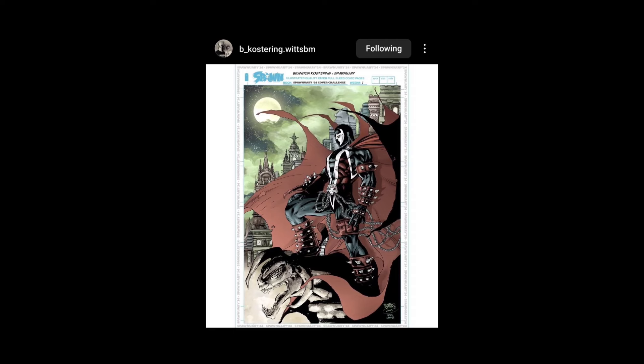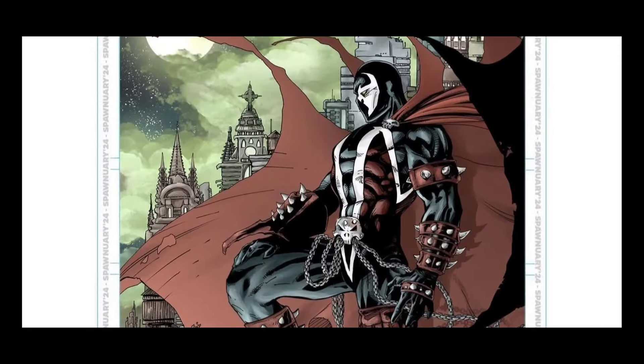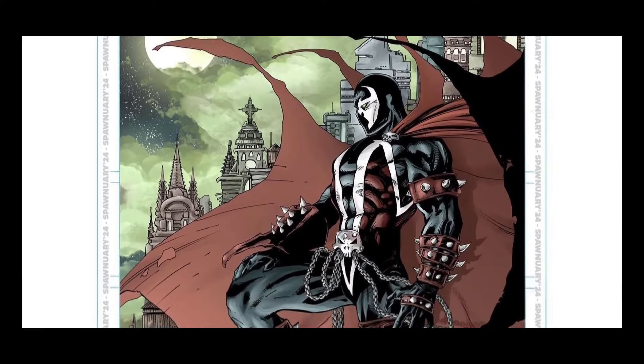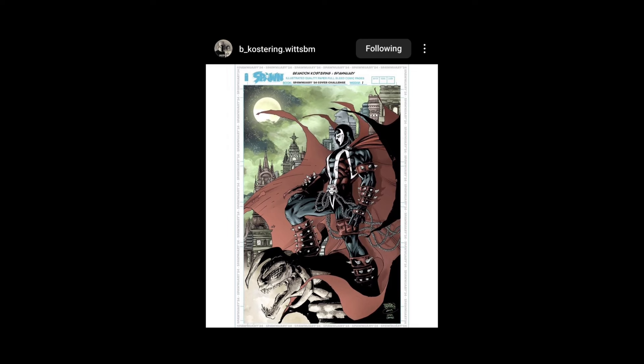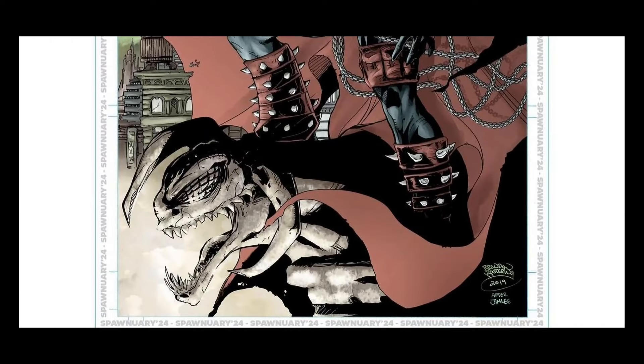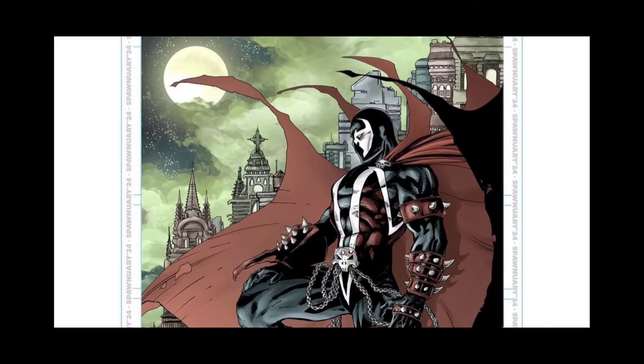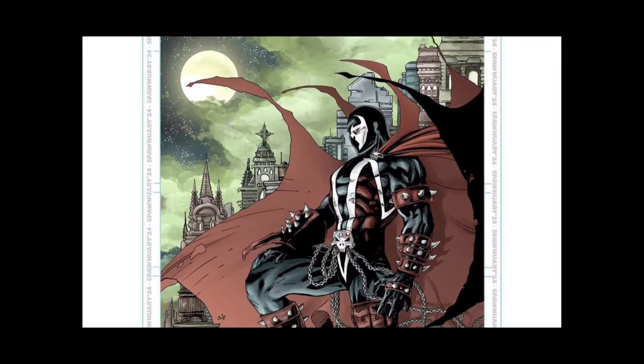I was wondering if anybody was gonna do an homage to anything, and here we go — we got the Batman cover from Jim Lee! Awesome — B. Kostering Witsbum, so this is Brandon Kostering. That's cool after Jim Lee — I love it! That to me is a classic cover. I used to have a big poster on my wall but I took it down and put mine up with Canaan White's illustration for me on Shadow Century. I love this cover — really cool. I don't think it's a winner, but I love it, it's so cool.